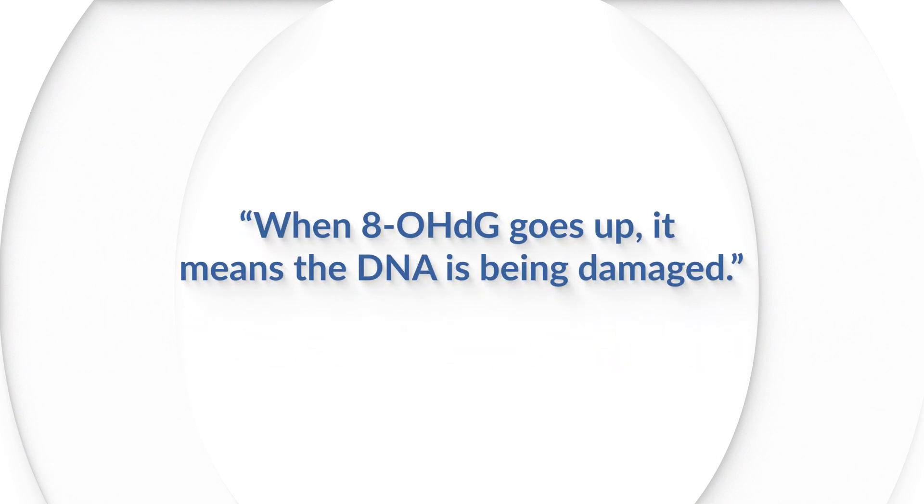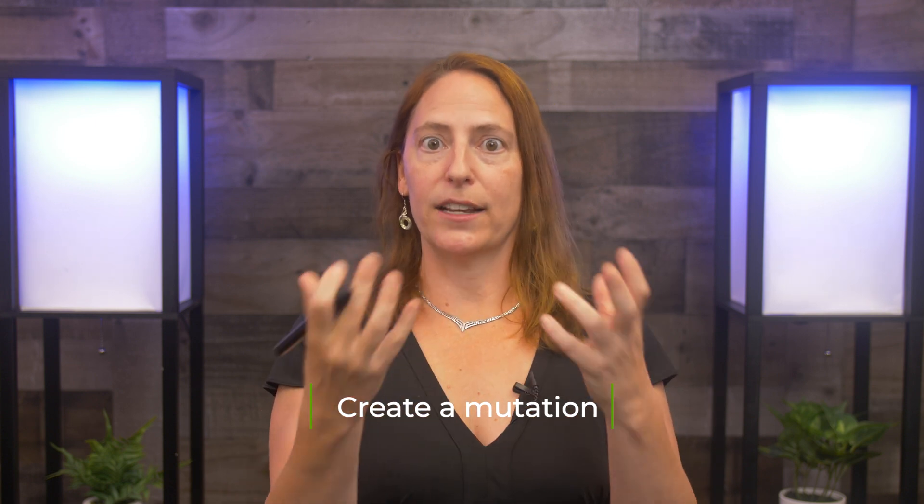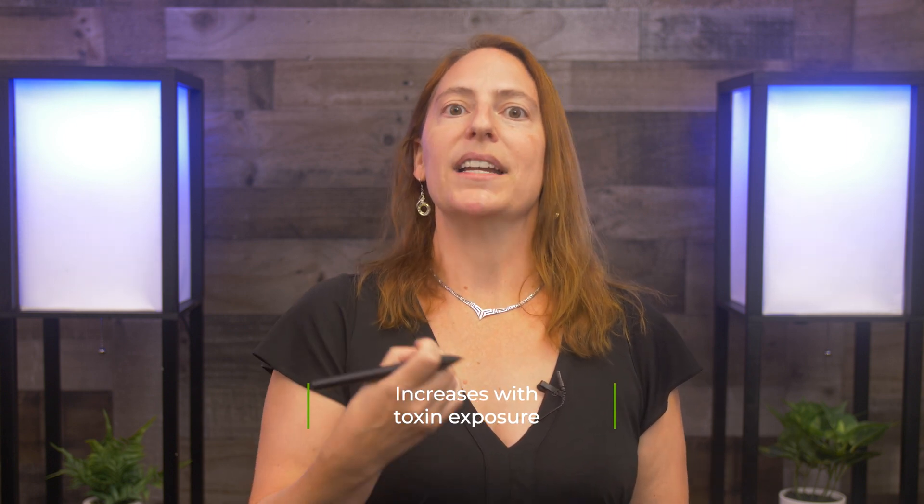Finally, we look at a marker called 8-hydroxy-2-deoxyguanosine, or 8-OHdG. Guanosine — like DNA — and that's exactly what we're talking about. When 8-OHdG goes up, it means DNA is being damaged. This is what happens before we reach a point of having cancer; it's these changes in DNA that create mutations allowing cancer to occur. We have an opportunity to capture it before it occurs. If we drill down in the literature, 8-OHdG goes up with most toxins we're exposed to, and what it tells us is whether it's too much for that patient.